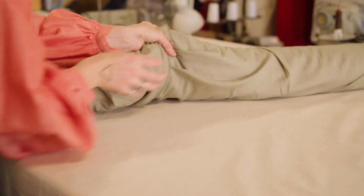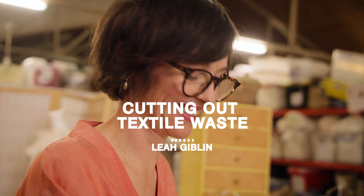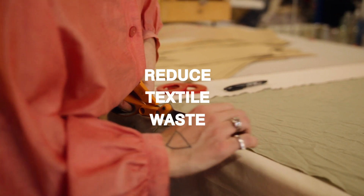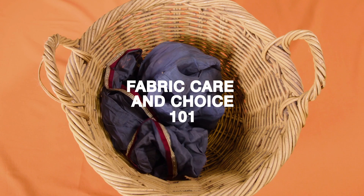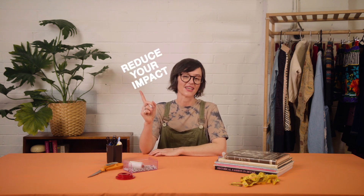Hi, I'm Leah. I'm a textile artist and a costume maker working on Gadigal Country and my mission is to reduce textile waste. In this video I'll be showing you how to care for your fabrics to make them last. You'll learn which fabrics to buy and which to avoid, how to reduce the impact of owning polyester and how to care for natural fibers.